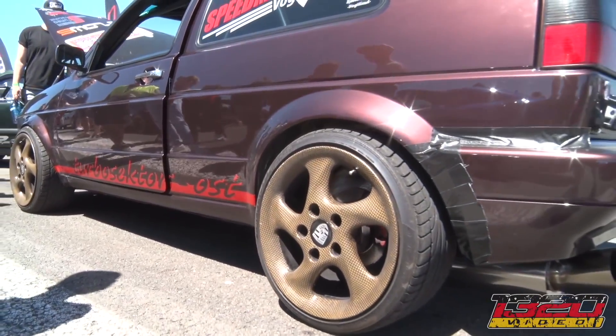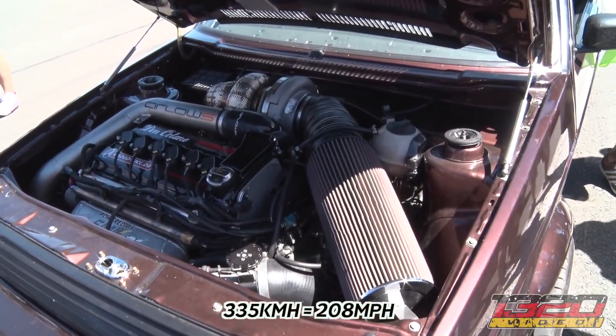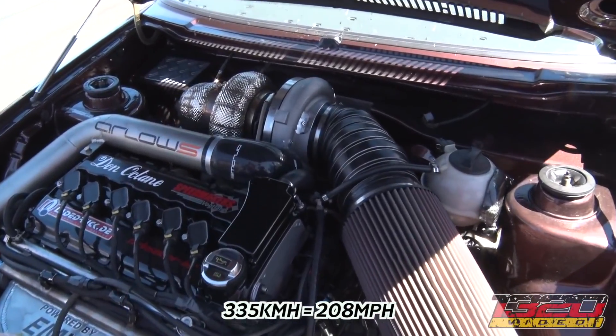335. He has the record on the half mile with this kind of setup with this car — six cylinder. He went like 335 km/h. Jesus!